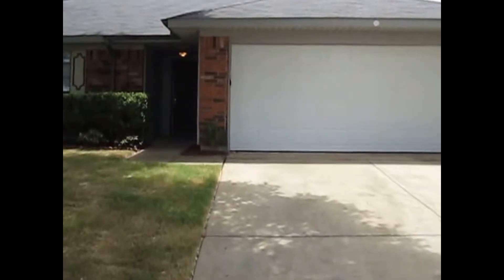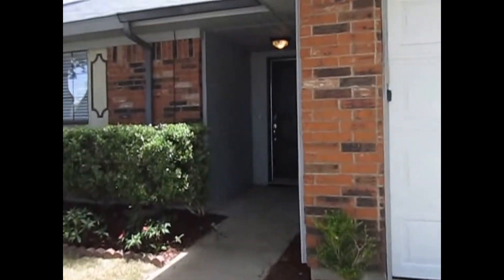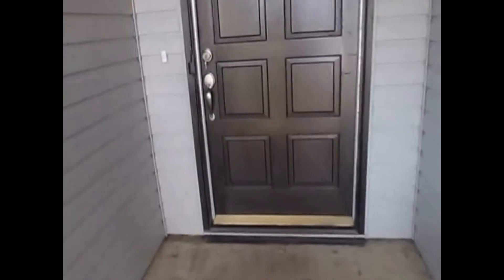Three bedrooms, two bathrooms, 1520 square feet, located right off Sycamore School Road. As we come to the front porch, it is slightly covered. We do have a 12 by 12 tile entryway, which opens us up right into the main living room.